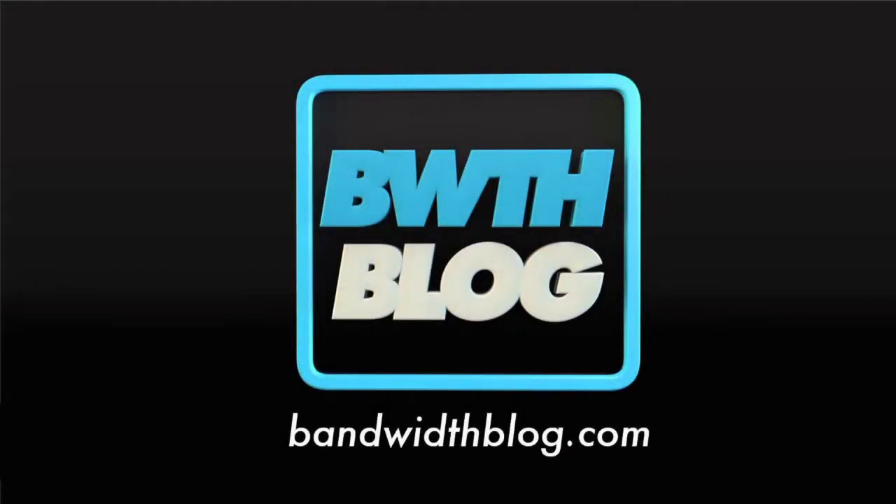In this week's news, we're discussing Microsoft's October event, including the Surface Book, Surface Pro 4, Lumia 950 and 950XL, and the Microsoft Band 2. All this and more on this week's episode of Bandwidth Blog On Air. Welcome to Bandwidth Blog On Air, the weekly podcast of bandwidthblog.com.